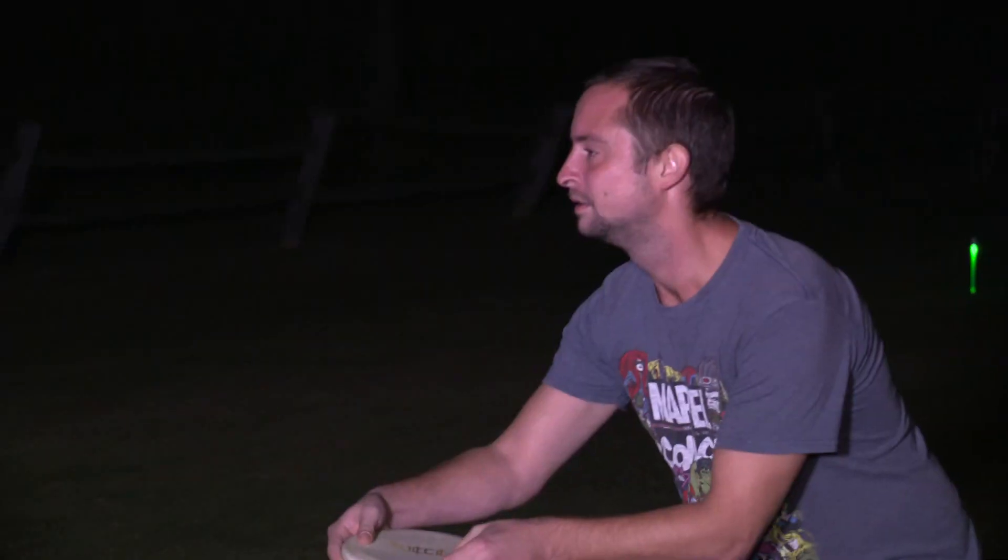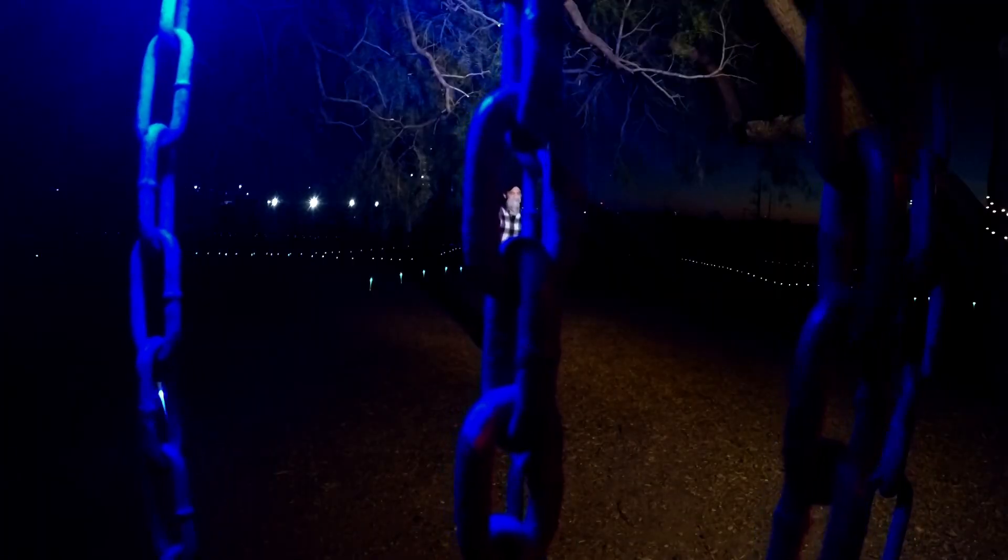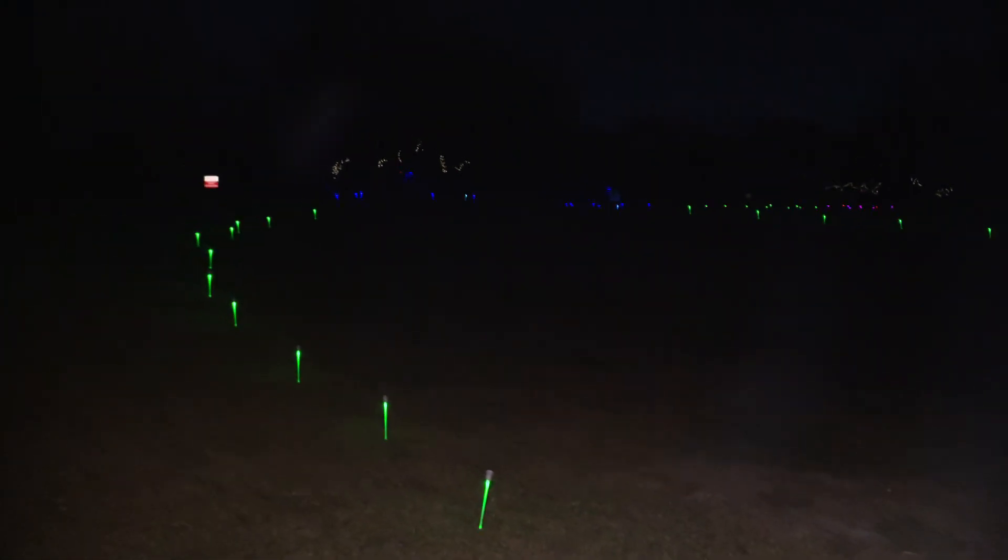Disc golf is set up exactly like golf, but you play with a disc and the hole is actually a basket. You count your strokes and then you try to place the disc in the basket. Don't worry about the strokes — none of us are professionals. We just want you to have a good time.